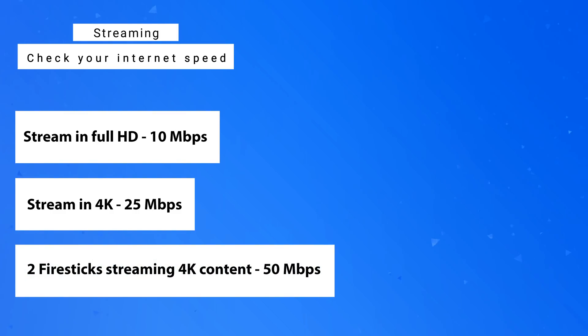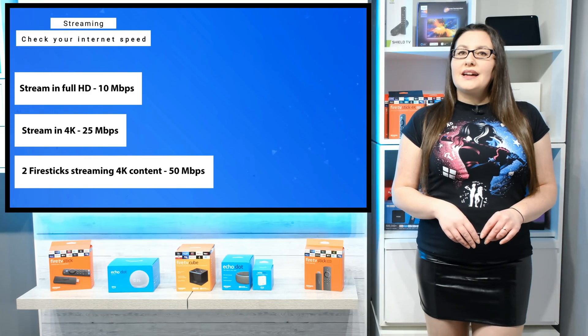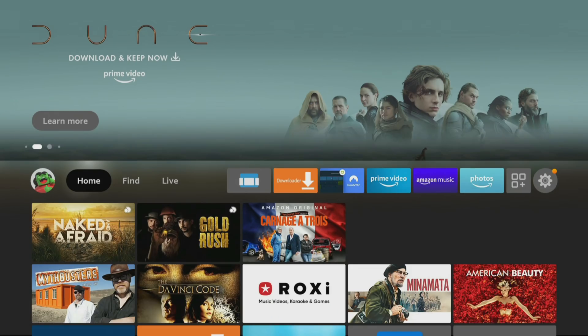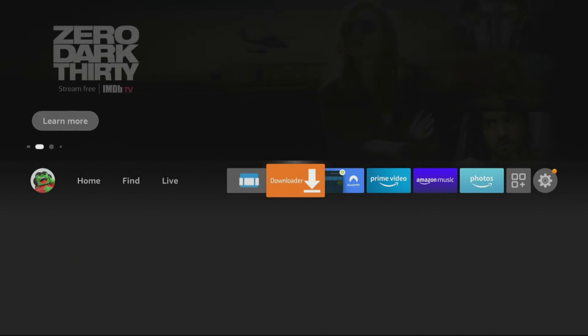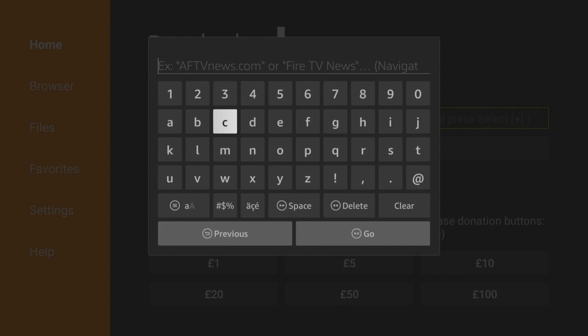If you have two Fire Sticks in your home, both streaming videos in 4K, your internet speed will need to be around 50 megabits per second for uninterrupted streaming on both devices. Run a speed test on your Fire Stick and check how many devices are connected to your internet and what they are doing. To run a speed test, open a web browser — I prefer to use the Downloader app, but you can also use the Silk browser. Go to fast.com to start running a speed test.